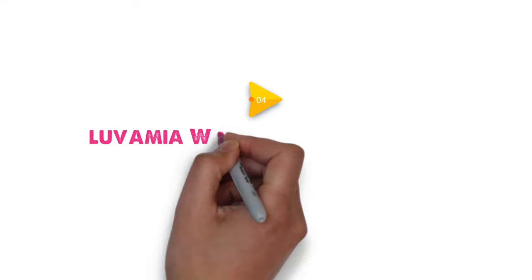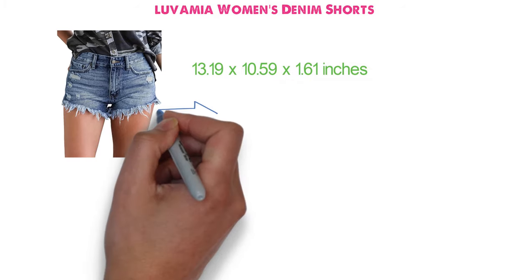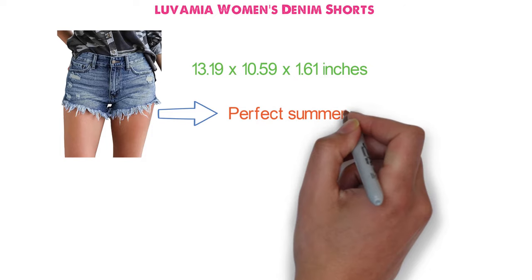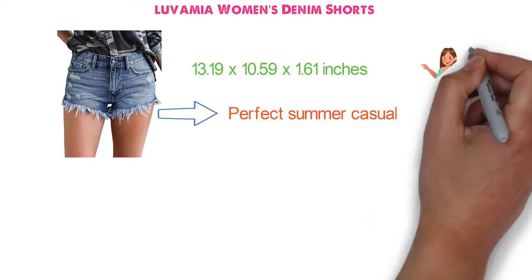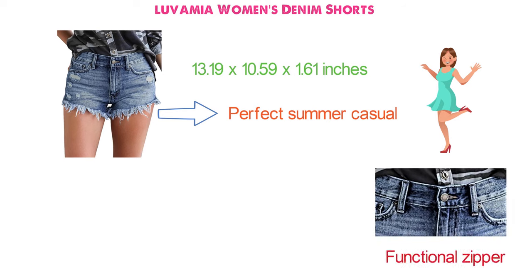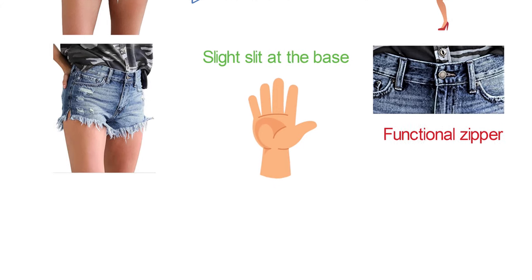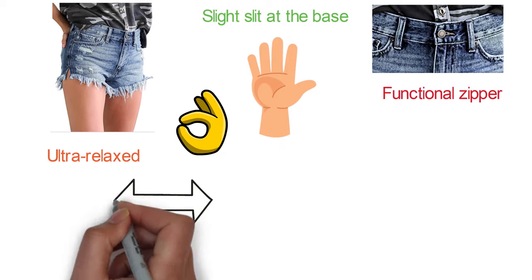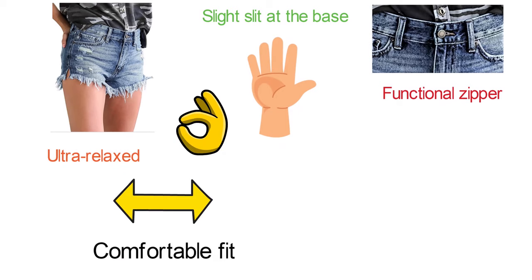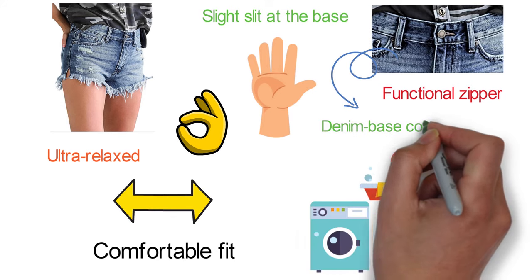At number 4, we have the Louvamia Women's Denim Short. The Louvamia Denim Shorts are the perfect summer casual shorts for daily wear, a night out, or a trip to the beach. These mid-rise shorts have a button closure and a functional zipper in the front. The shorts are fitted with five stylish pockets, and the legs have a slight slit at the base on each side. The raw hemline features frayed detailing that gives the shorts an ultra-relaxed, distressed look. These denim shorts are stretchy and provide a comfortable fit. They are easy to maintain and can be washed in the machine, and are available in a range of denim base colors and styles.